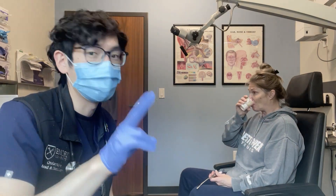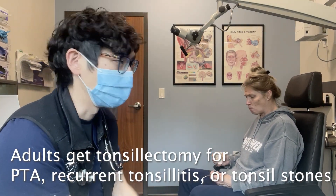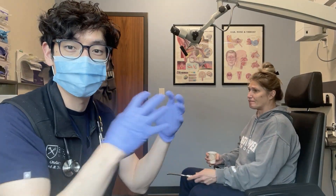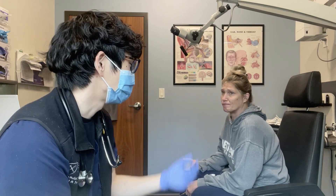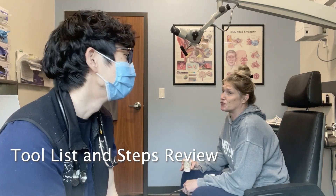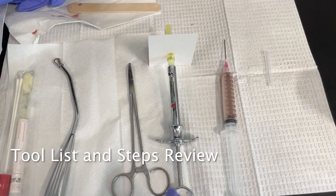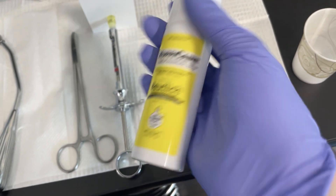This is her second peritonsillar abscess. We're going to talk about doing a tonsillectomy afterwards, because now it's proven that she's getting these recurrent infections that give her these big pus pockets. You're a champ, thank you so much. These are all the tools that were used.